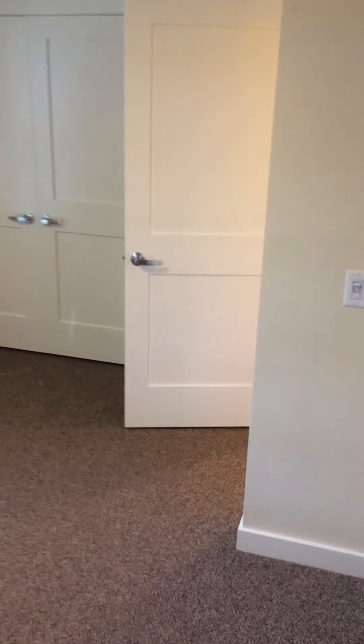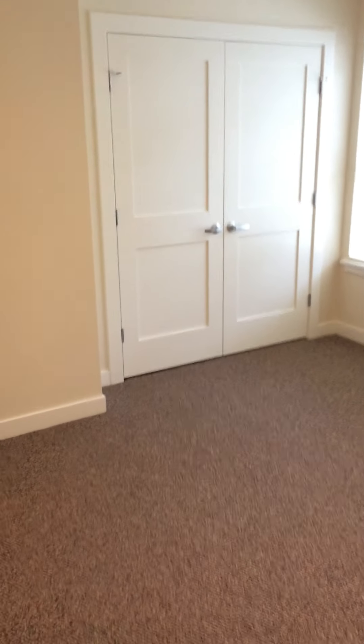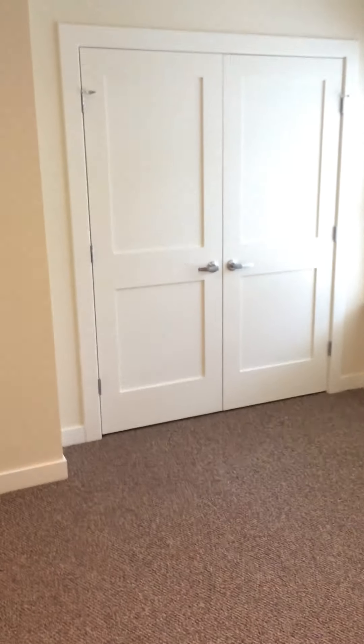We'll head into our first bedroom. I'm going to go to the corner so I can scan around for you. All the bedrooms have these double-size closets, and they all also have ceiling fans — all the bedrooms and the main living area come with ceiling fans. Crossing down the hallway, this is our second bedroom — this one is the bigger of the two. You could fit a king-size bed in here if you wanted to, and of course there are double closets.